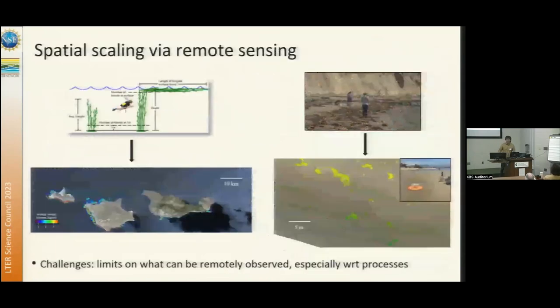A lot of our work involves using remote sensing to scale up some of our core time series of biomass and productivity, with a particular focus on giant kelp. We're using satellite imagery to scale up measurements of giant kelp biomass. We're also using drones to start scaling up our measurements of kelp wrack — kelp that gets washed ashore.